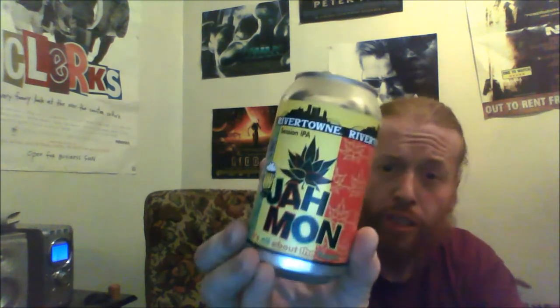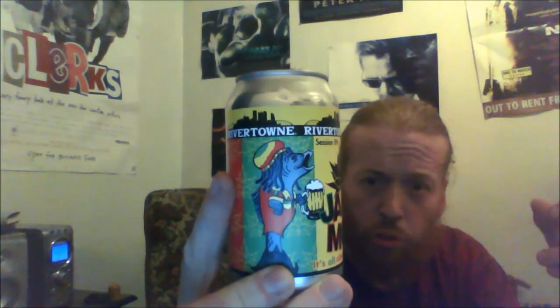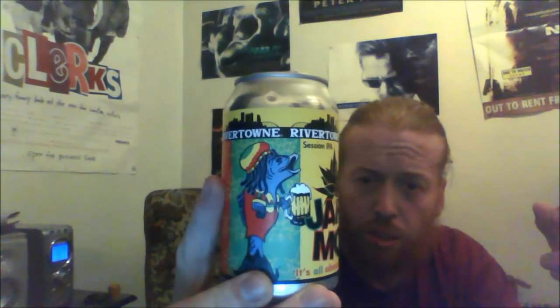Slight cloudiness there. Soft hint of pineapple and almost like a lemon — almost lychee as well. Really nice artwork on the can. The fish on this one is dressed in Jamaican attire with dreadlocks art.